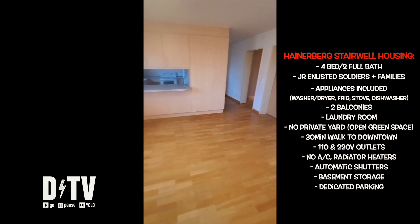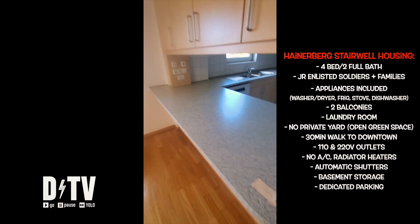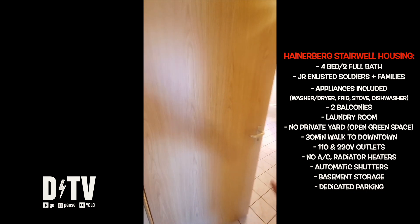Let's take a walk into your new laundry room. Right before we go in there, here's a quick look at your new breakfast bar. Also, 110 and 220 volt outlets are all around the house, which is unheard of in the German economy, so consider yourself lucky with regards to bringing over all your different appliances.